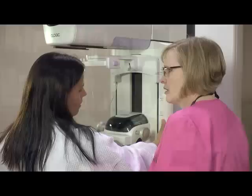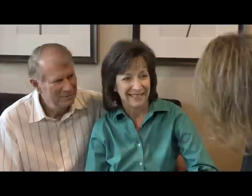Each patient has her own personal care team to guide her each step of the way, from screening to recovery, so she doesn't have to do it alone. The John C. Lincoln Breast Health and Research Center.